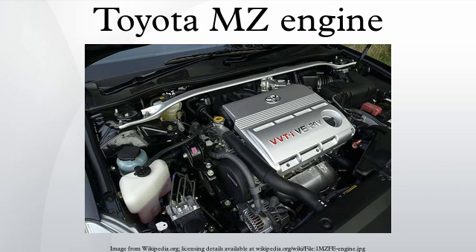VVTi 1MZ-FE applications include 1999-2003 Lexus RX300, 2000-2003 Lexus ES300, 2000-2004 Toyota Avalon, 2001-2003 Toyota Highlander/Kluger, 2001-2003 Toyota Sienna, 2002-2007 Toyota Alphard, and 2003-2006 Toyota Camry. The 2MZ-FE is a 2.5L engine replacing the 4VZ-FE as the worldwide 2.5L V6. Bore is 87.5 mm and stroke is 69.2 mm. Output is 200 horsepower at 6,000 RPMs with 180 lb-ft of torque at 4,600 RPMs.